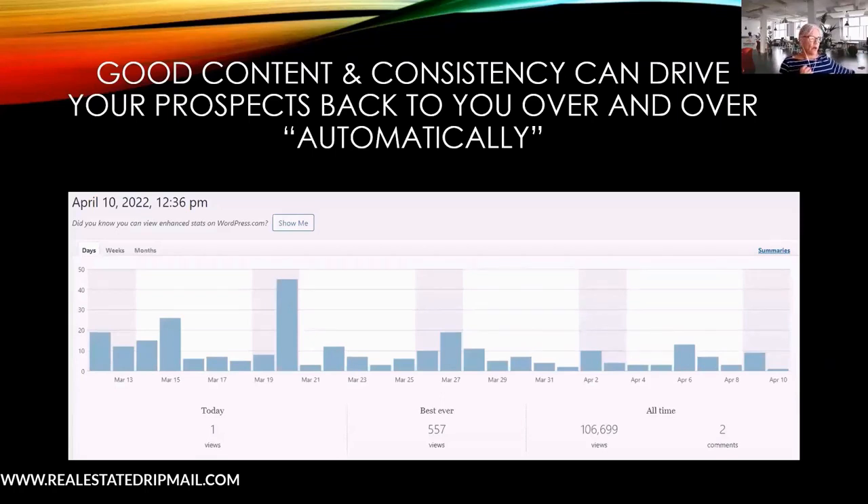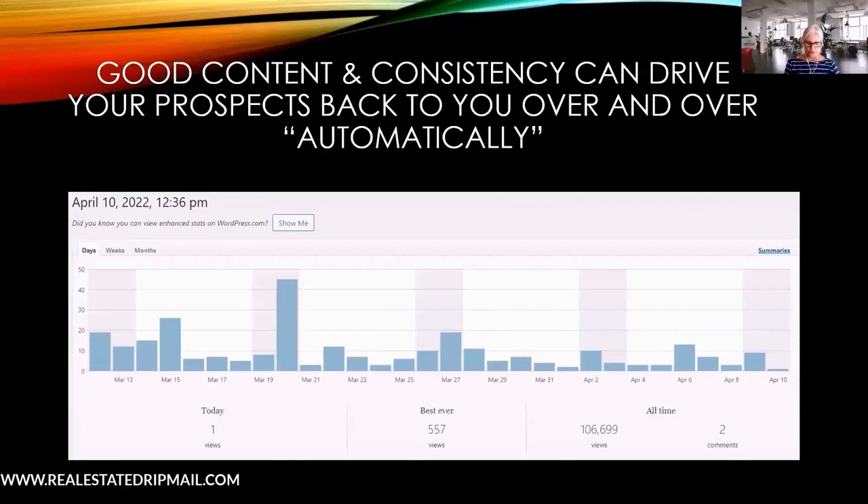Something like 'three bedroom two bath homes in Greyhawk' — something smaller and specific. People running a search like that on Google are much farther along in their buying journey. My example: someone in Minnesota freezing in winter searches 'homes in Arizona,' then 'homes in Scottsdale' — that's too broad and you'll rank way down. But if your niche is 'two bedroom three bath homes with pool in Greyhawk,' you have a much better chance of ranking higher.